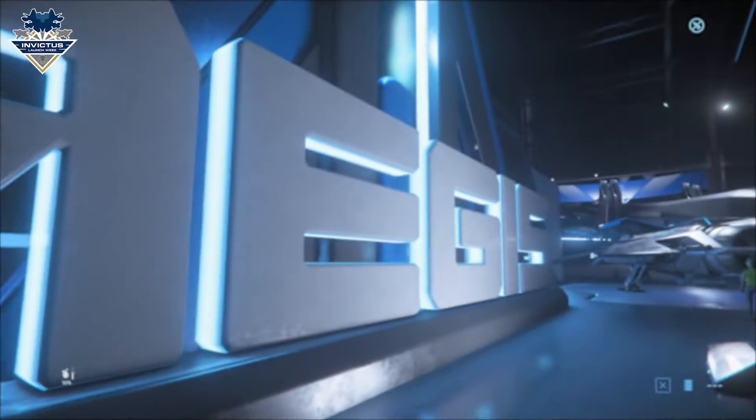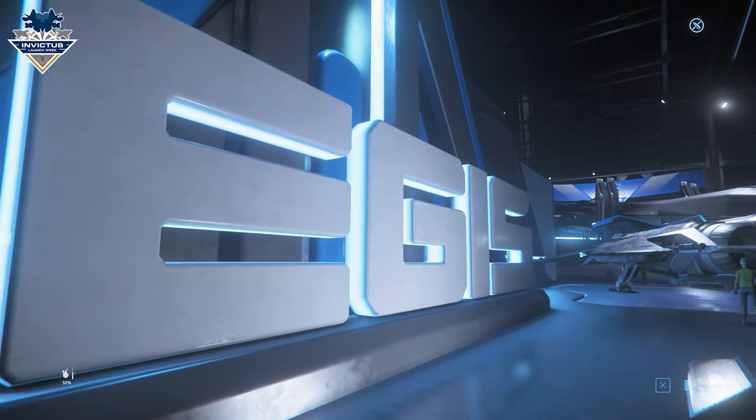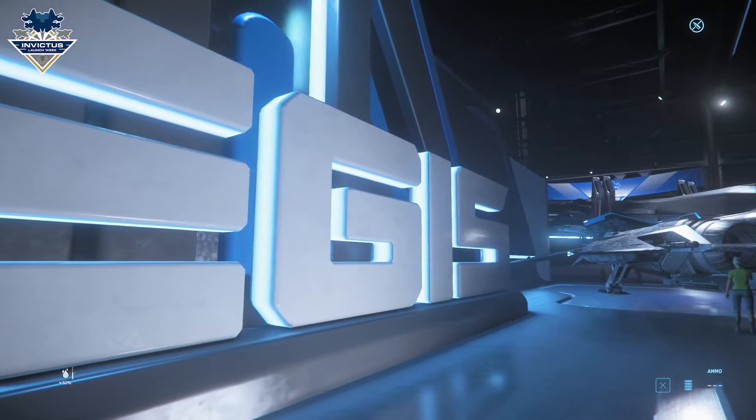Greetings citizen, and welcome to the Aegis Dynamics Hall for Day 5 of the Invictus Launch Week celebrations.